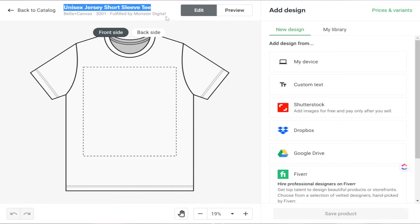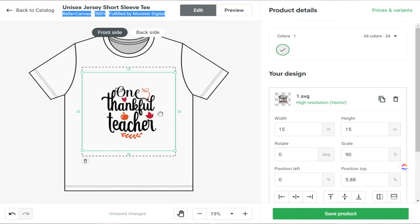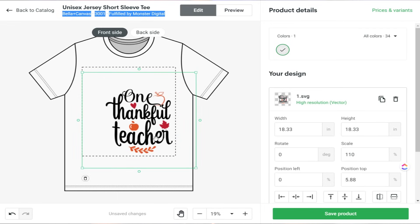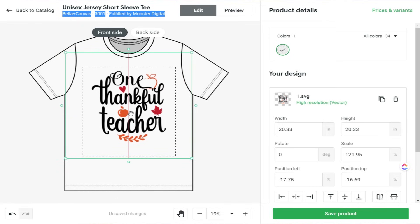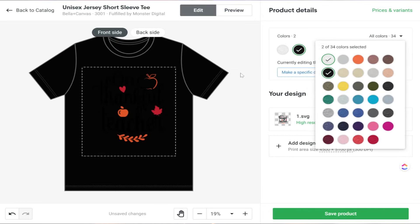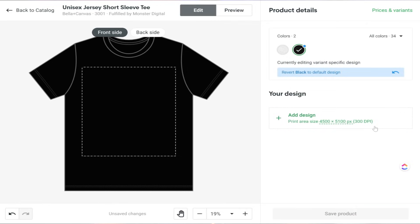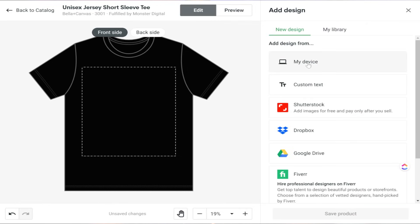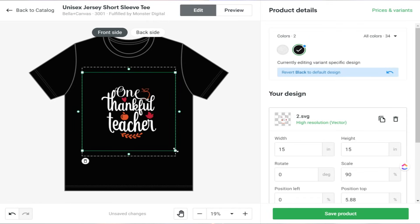After selecting your print provider, you move to the next step where you fill in your title, description, price point, and upload your design. You can go into your device and upload your design file. There's a box shown on screen — anything inside that box will print, and anything outside will not. Since we have a vector file, it keeps perfect image quality at any size, but make sure you keep the design inside the proper frame so it prints correctly.